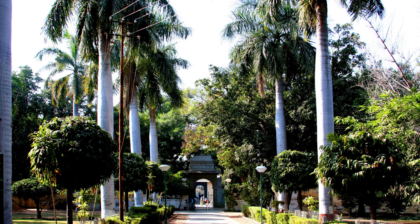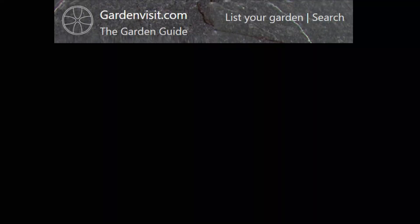For more information about Indian gardens and to see our top 10 list of beautiful and famous gardens in India, please see the gardenvisit.com website.